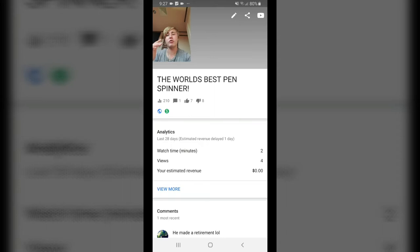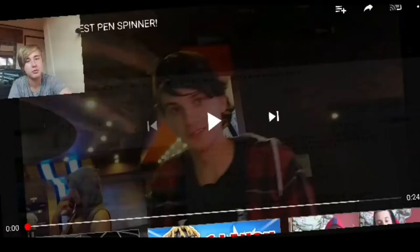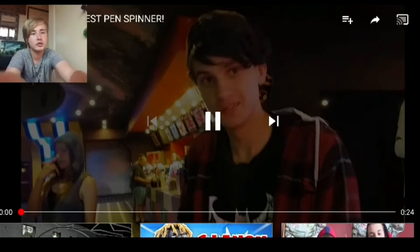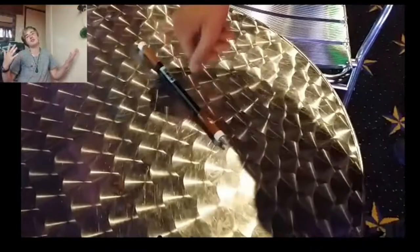This is the world's best pen spinning — this is not me, this is my friend Brennan, shout out, Mr. McMahon. He made a retirement video in December 2015. It's going to be loud. This guy is the best pen spinner ever. I still don't know how he does it to this day — it's insane.